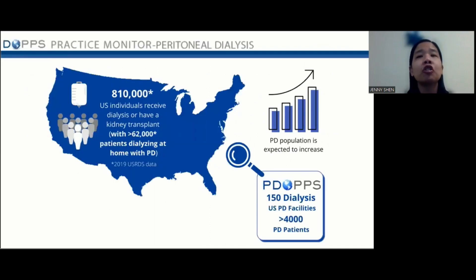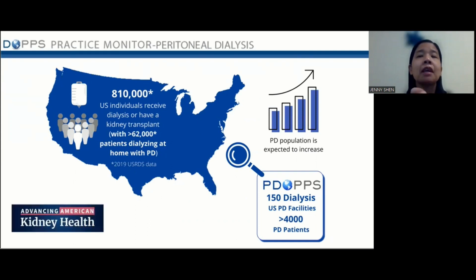It's important to know what clinical practice trends look like in PD. There are over 800,000 individuals in the U.S. who receive dialysis or have a kidney transplant, and more than 62,000 of these patients are dialyzing at home with PD. The PD population is only expected to increase. PDOPs draws data from 150 U.S. PD facilities and includes more than 4,000 PD patients in the U.S. This is particularly important in the context of the Advancing American Kidney Health Initiative — a national initiative to have at least 80% of patients with kidney failure in 2025 either on home dialysis or transplanted.